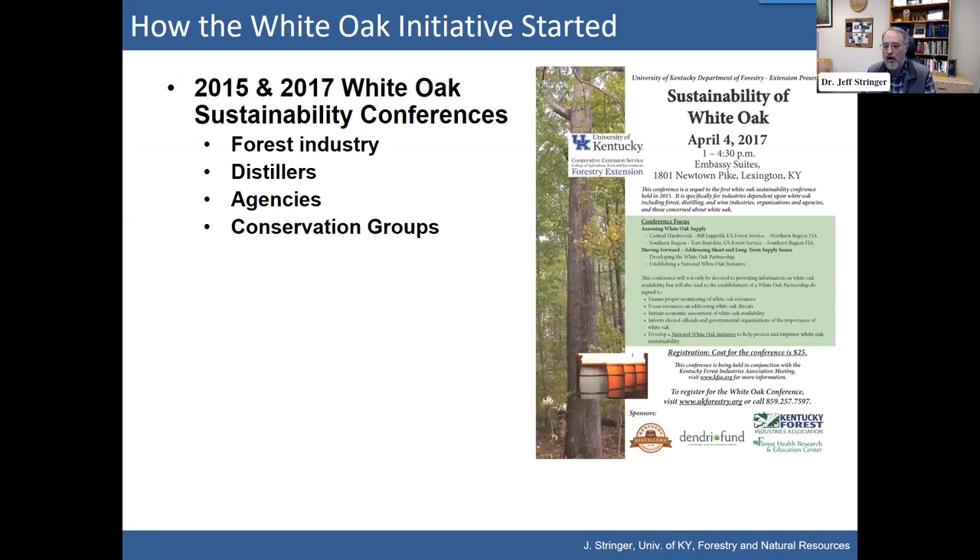Over 100 people attended both sessions representing forest industry — those solely dependent like stave mills going into barrel production, largely for our bourbon industry — as well as other white oak industries like flooring and cabinetry. Distillers were present, along with agencies like Kentucky Division of Forestry, U.S. Forest Service, and conservation groups like the Nature Conservancy and wildlife groups concerned about white oak availability and sustainability.